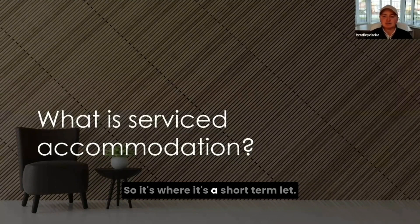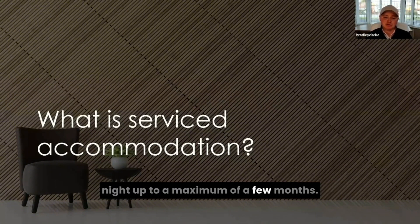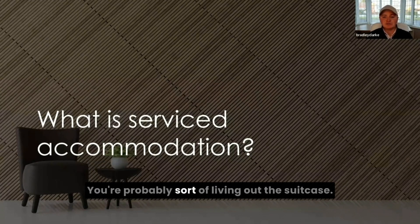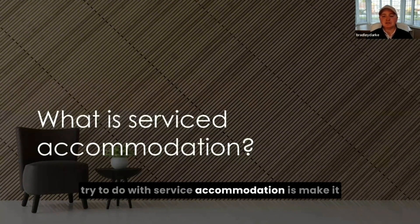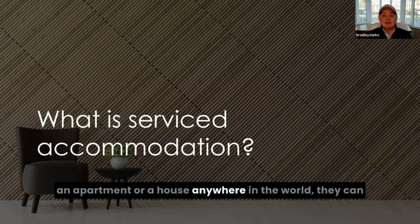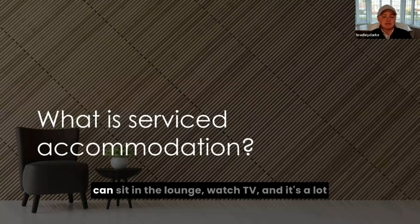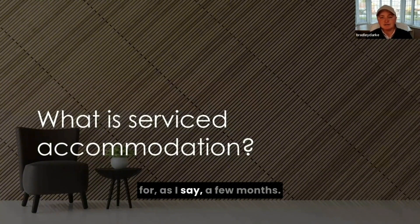It's a short-term let, so people are staying anywhere from one night up to a maximum of a few months. If you're staying in a hotel, you're probably going downstairs to the restaurant to have dinner, living out of a suitcase — it's not a very homely feel. Whereas with service accommodation, we try to make it a home away from home, where people can go to a property, whether that's an apartment or a house, anywhere in the world. They can cook their dinner, sit in the lounge, watch TV — it's a lot more comfortable, especially if they're there for a few months.